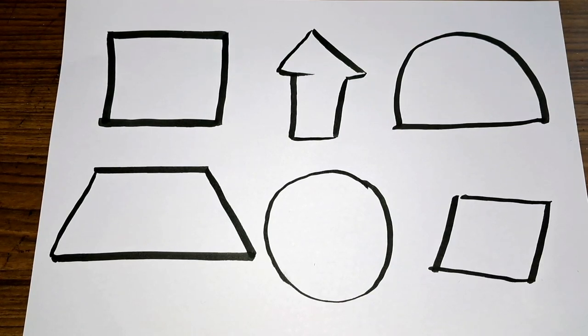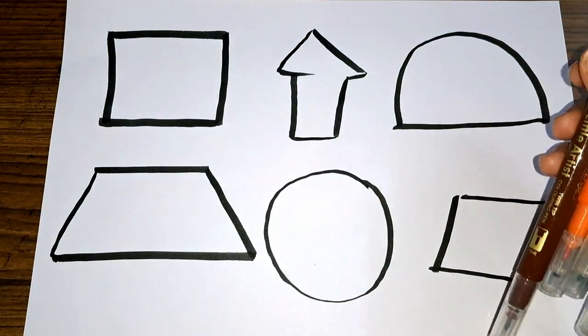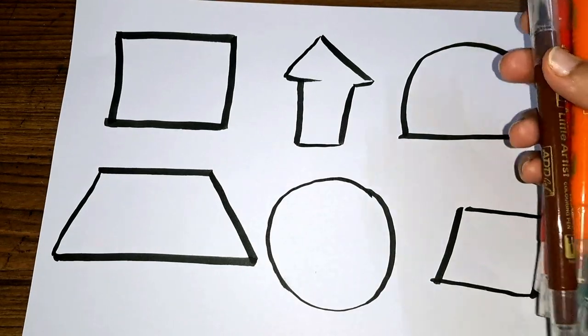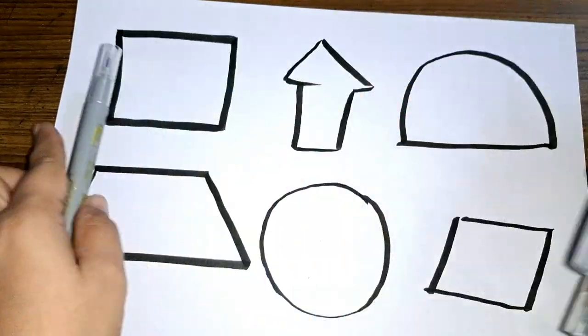Let's learn some colors. These are the colors. Grey color.